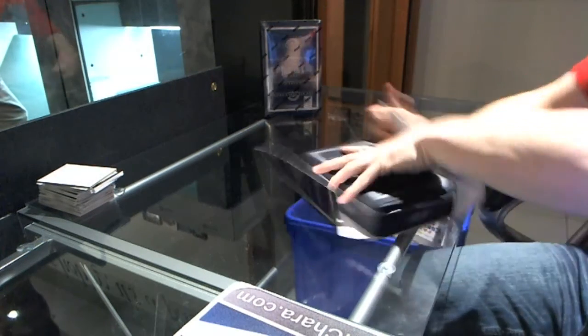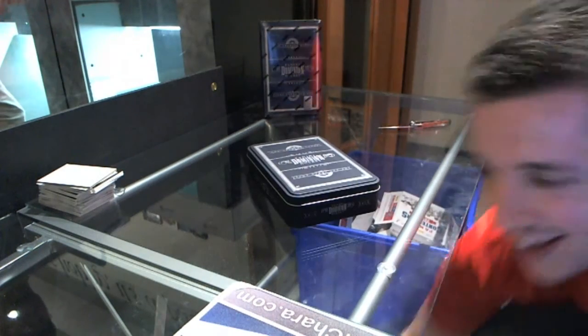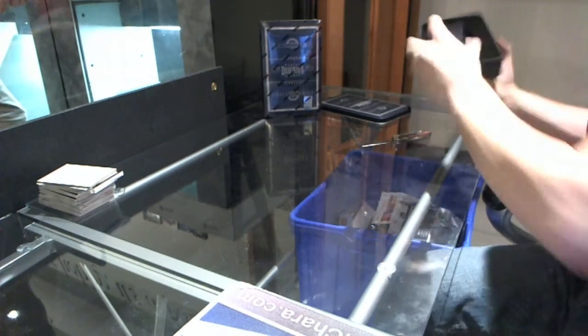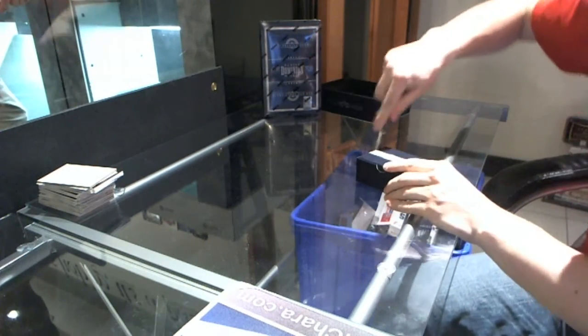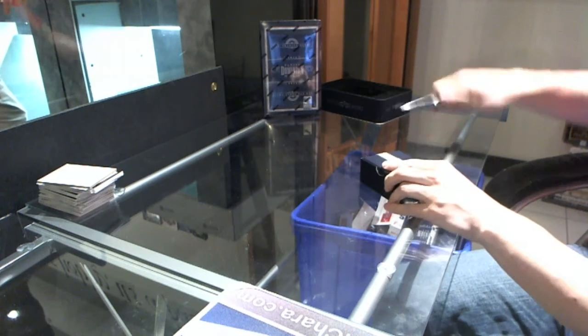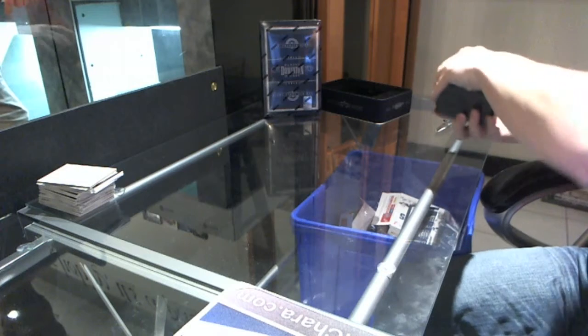Jeff picked these boxes, by the way. Ryan Nugent-Hopkins, 92 of 99. Nobody can ever beat me — I did that on the cup.